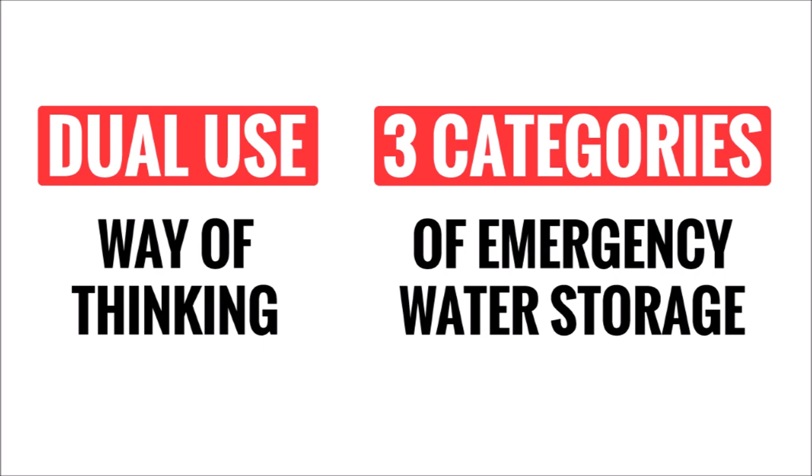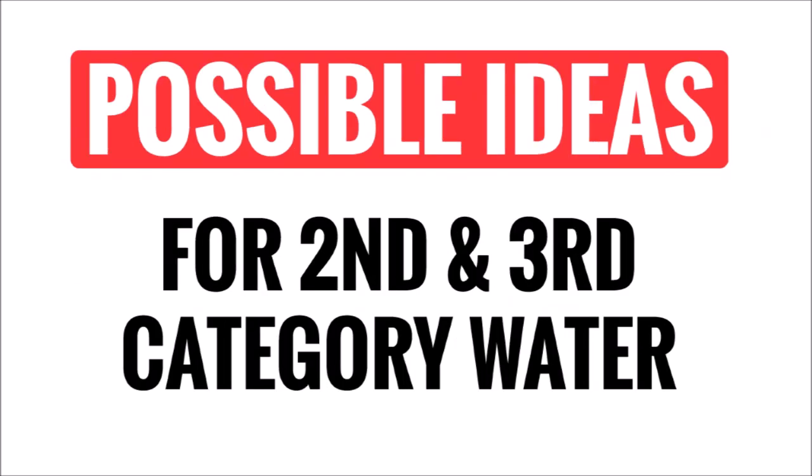In conclusion, changing your way of thinking and dividing water up into different categories can alleviate the need for storing months of bottled water and make investing in water storage a little more palatable if you get to enjoy it in the meantime. So now let's move into some ideas for the second and third category of water that maybe you haven't thought of before.